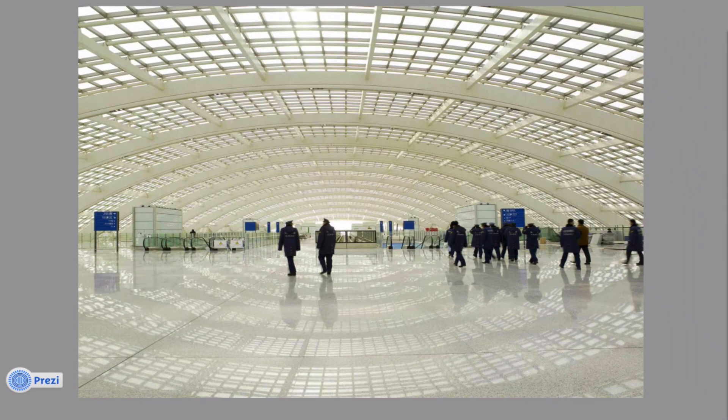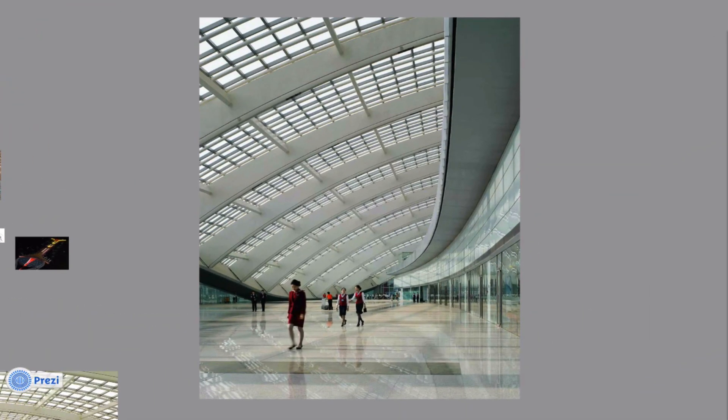The airport terminal is one of the world's most sustainable structures. It utilizes a range of passive and environmental strategies that take into consideration the orientation of the building, thermal consumption, and cooling. The skylights in the roof were oriented toward the southeast to provide natural daylight to passengers and maximize thermal consumption from the sun.